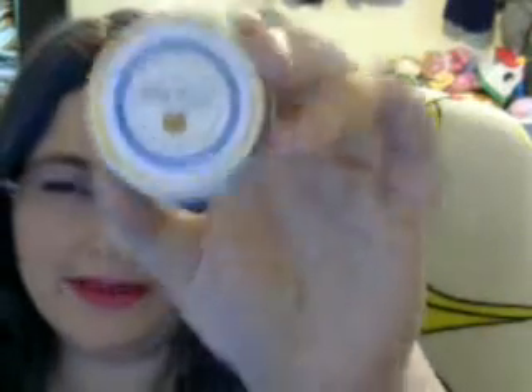This one is Villain Tom Nook from Animal Crossing — I don't really know a whole lot about Animal Crossing. It's scented cucumber melon, which I surprisingly like the smell. And this one is Team Rocket from Pokemon, and it is Coconut Lime Verbena — I'm not sure how you pronounce that.